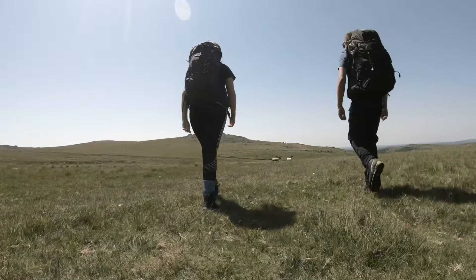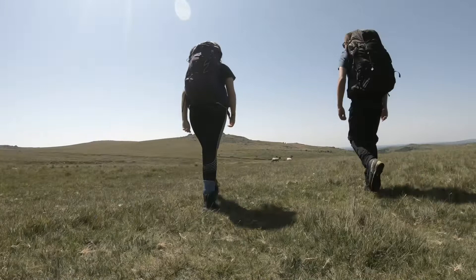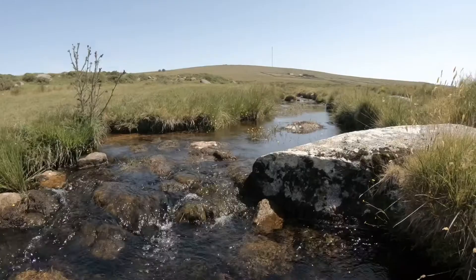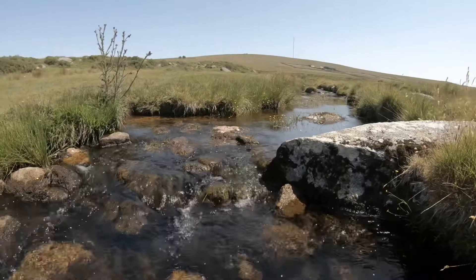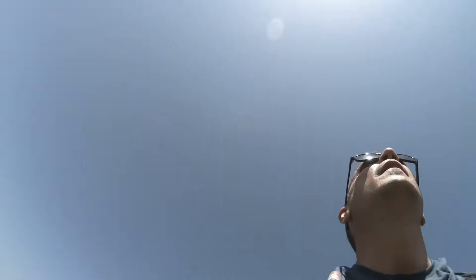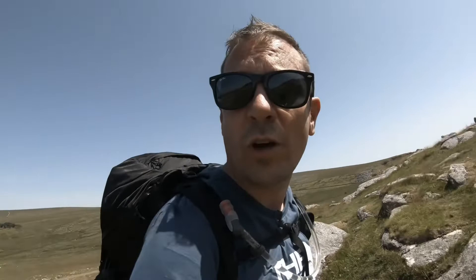Dartmoor National Park covers a staggering 954 square kilometres - 368 square miles of land. The moorland and surrounding land have been protected by National Park status since 1951. It is hot. This walk up King's Tor, which would usually be alright, is quite demanding.